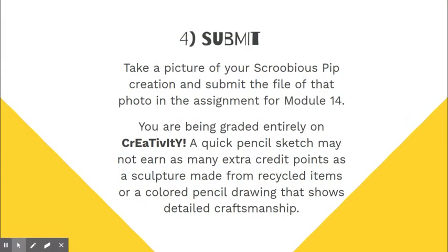Then you're going to submit a picture of the thing that you created, and you are being graded entirely on creativity. So a quick pencil sketch may not earn you as much credit as something created from recycled items or something that uses really cool craftsmanship like the stuff we showed you in our earlier modules.